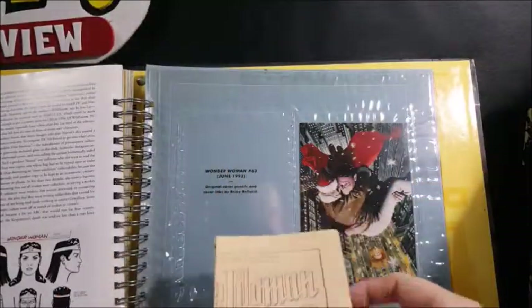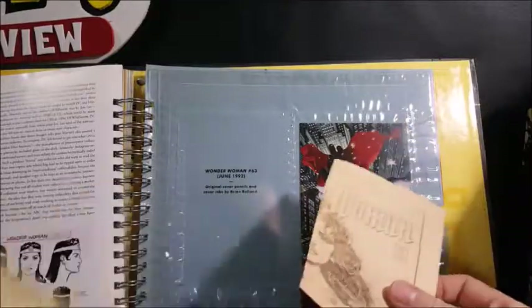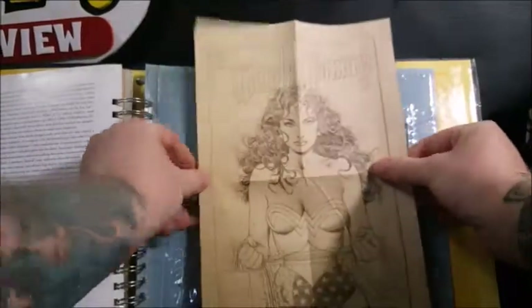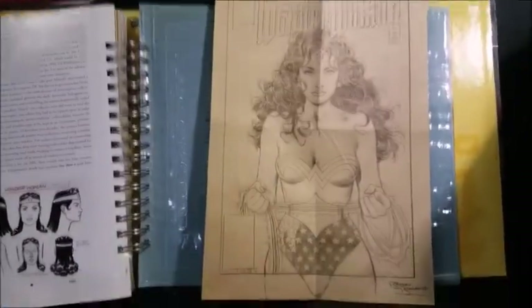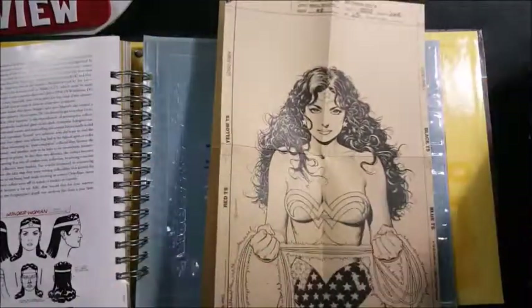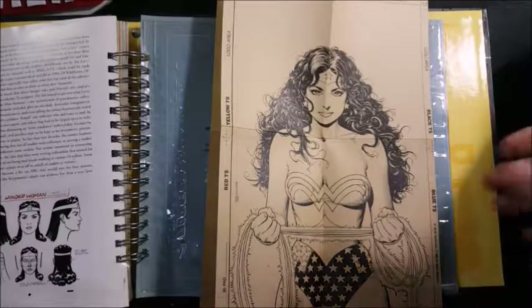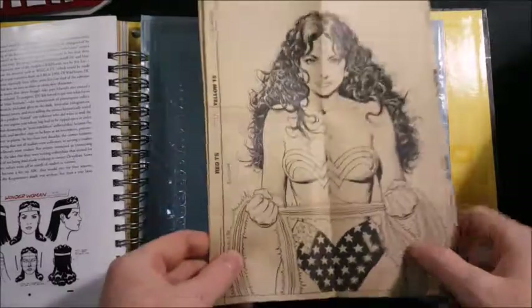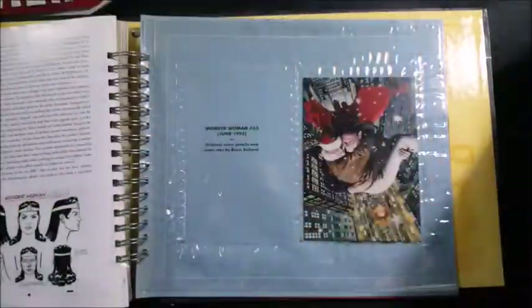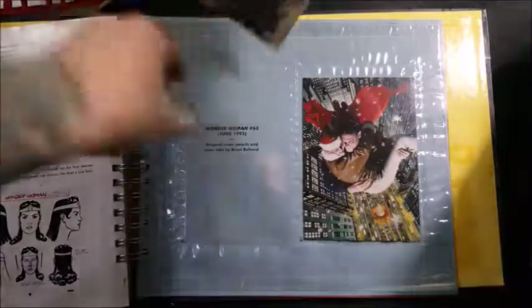Wonder Woman number 63, June 1992. Original cover pencils and cover inks by Brian Boland. Here we have the original pencil drawing — not an original copy, but that's the pencil drawing — and here is the inked version. Nice image of Wonder Woman holding her lasso of truth.